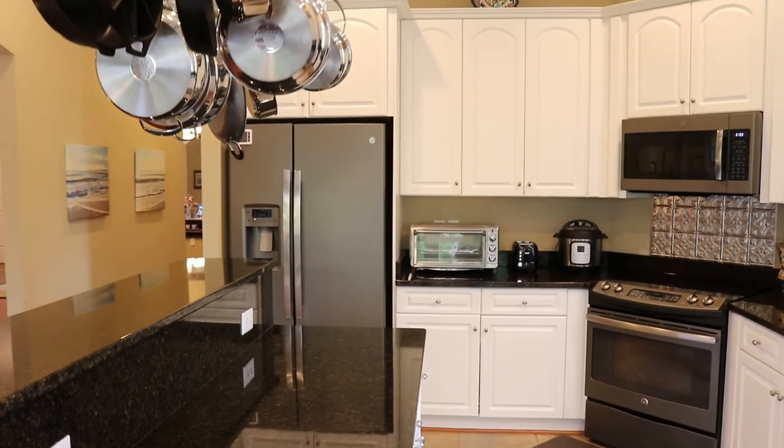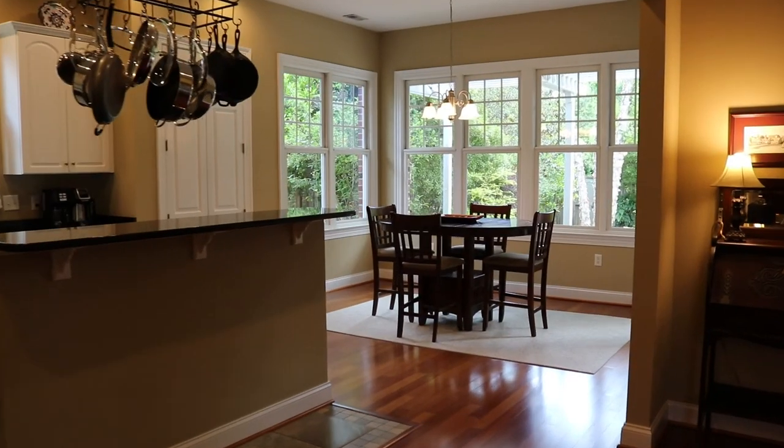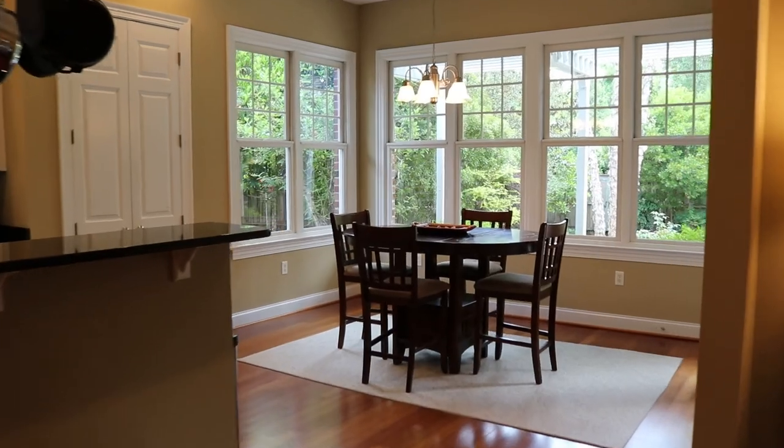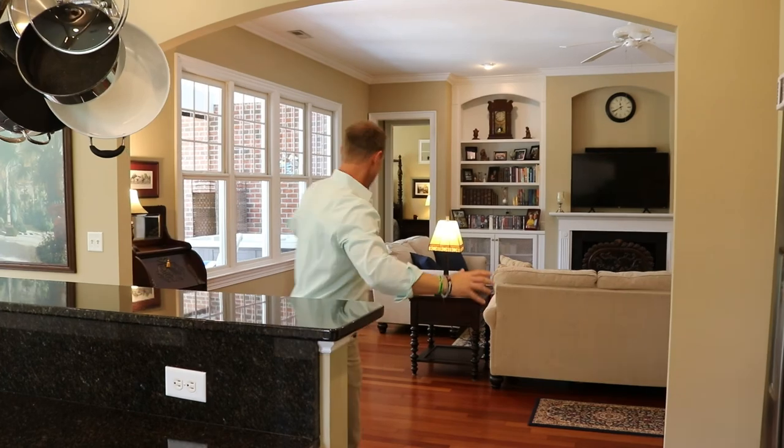Let's check out the kitchen. All new appliances. Granite countertops, and I'm told — I'm not going to do it — but I'm told that you can hang off of this pot rack. I love these archway features and this floor. It's awesome.